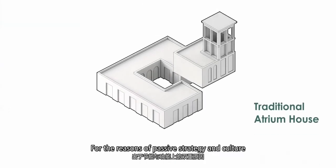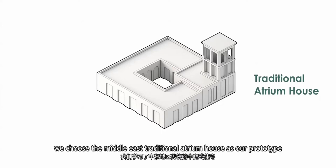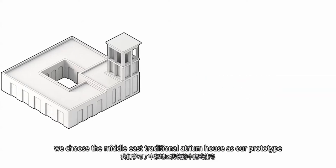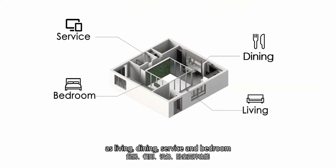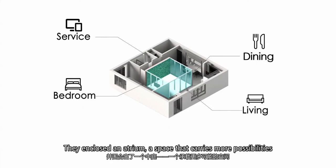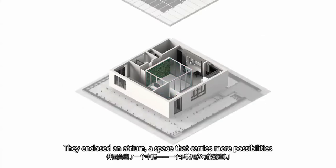For the reasons of passive strategy and culture, we choose the Middle East traditional atrium house as a prototype. Four prefabricated modules respectively serve four essential functions: living, dining, service, and bedroom. They enclose an atrium — a space that carries more possibilities.